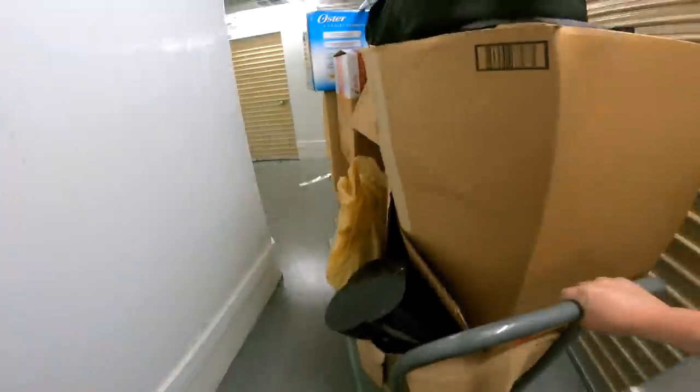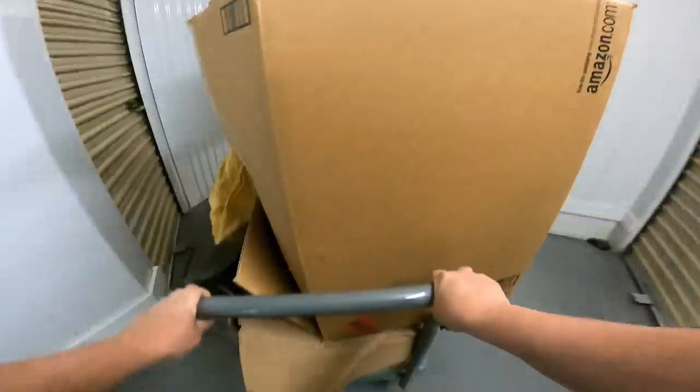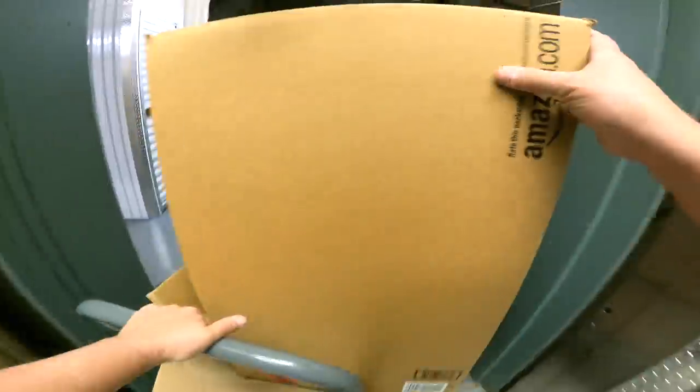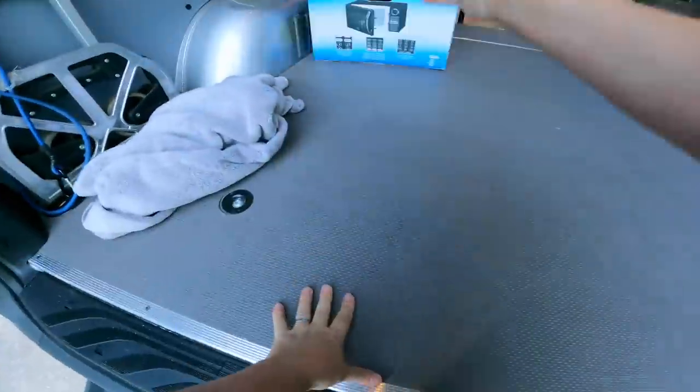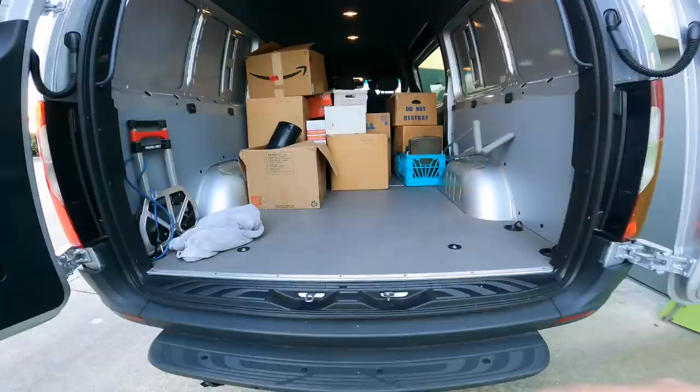Now let's take a look at this. Bummer — the drawers are empty. I like them when the drawers are full. All right, next load's ready. There's load two.